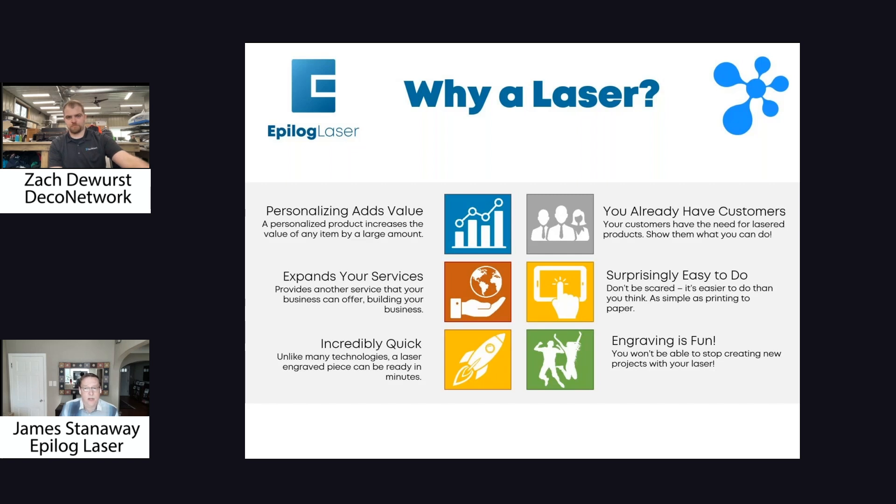You already have customers that are looking for personalized products — they might need to add their logo to a product. Why not have you be the person that can offer that service? It's surprisingly easy to do. A lot of people say they don't have any experience with lasers, but basically anything that you print to paper, you can engrave with the laser, and it can be very simple to set up.